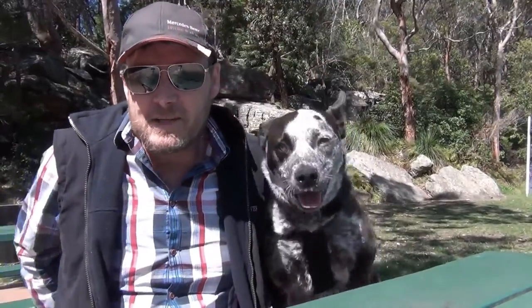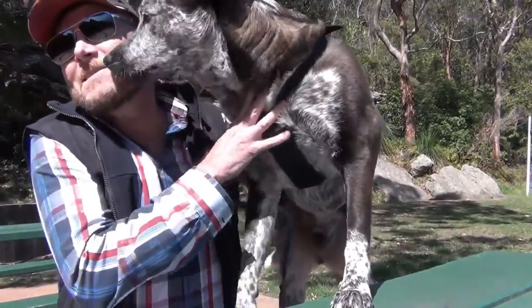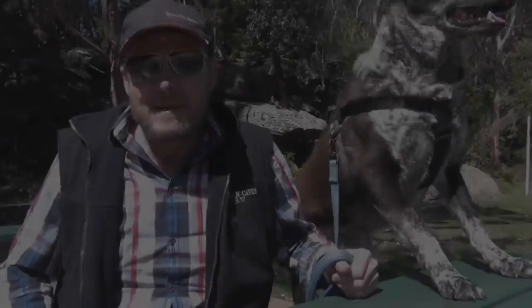G'day, thanks for dropping by. Today we're going to take you to the Rocks area in Sydney. It's a historic site just near Circular Quay and there's a lot of history there to be told. So come along with us and we'll have a bit of a look around.